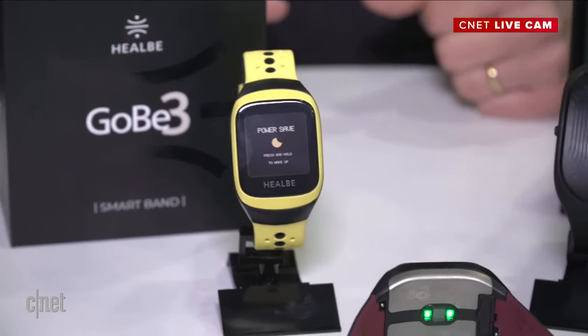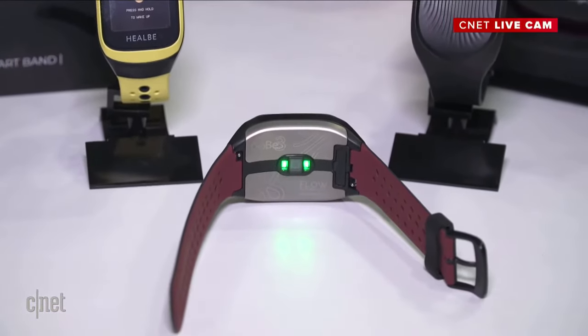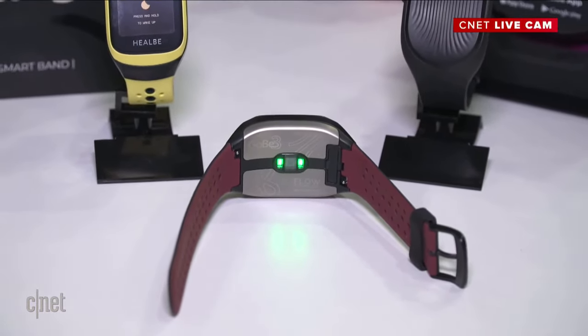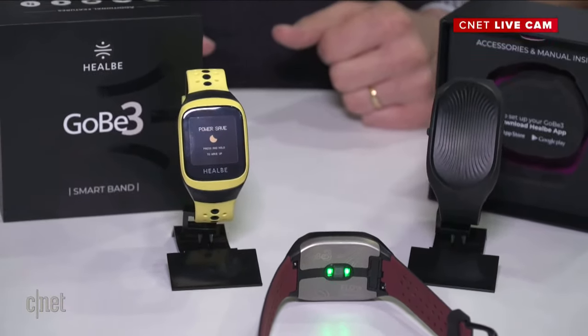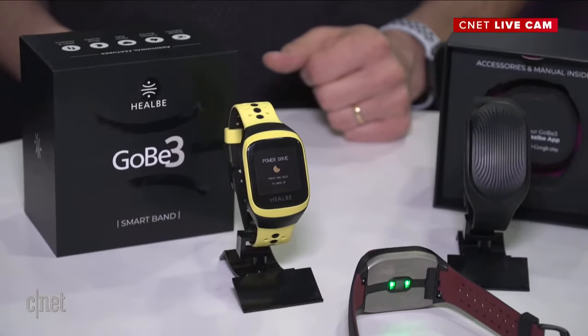This is research-proven technology. UC Davis has done a study and found that we are almost 90% accurate with the automatic calorie logging. We also track your hydration levels, your heart rate, your stress, and your sleep. It's really a holistic wellness device.